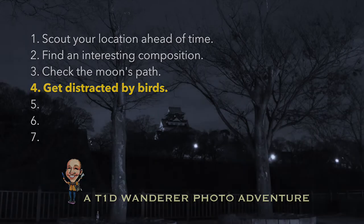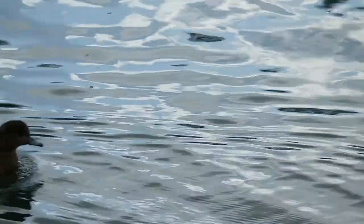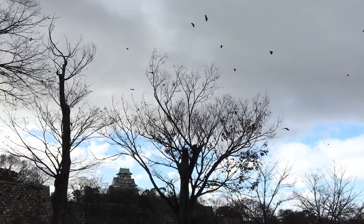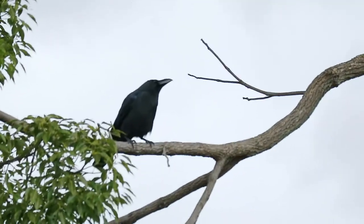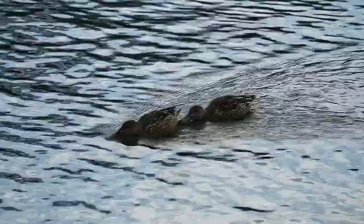Tip 4: Get distracted by birds. Yes, the technical, astronomical, and meteorological challenges of night sky photography are thrilling, but birds? Strangely therapeutic. Is this just me? I mean, they fly. They sit and yell at each other. They float. They do... I don't know what this is. Maybe that's enough.